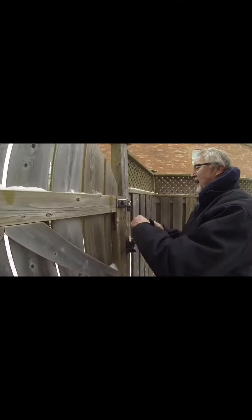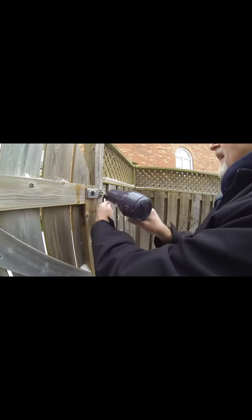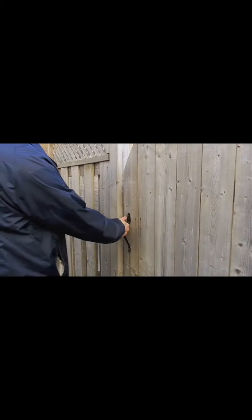We'd put on our shoes and then finally unlock the gate from the other side. A simple task of going in the backyard became a frustrating chore. We thought there must be an easier and faster way to get in and out of our backyard while keeping the gate locked.